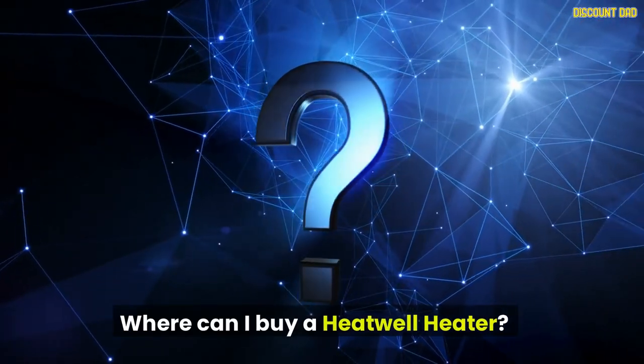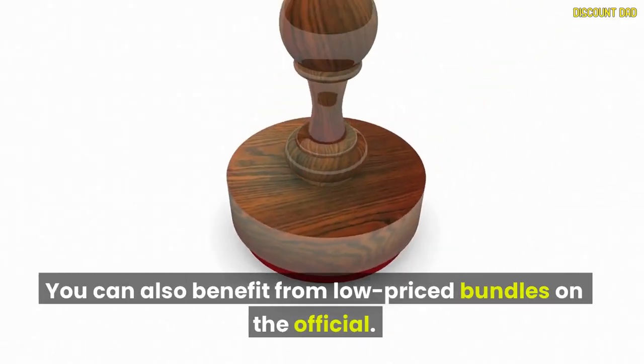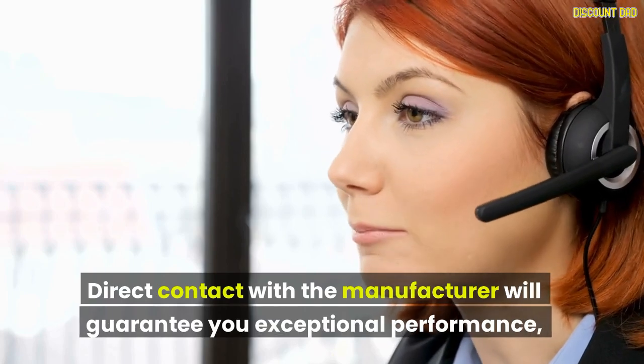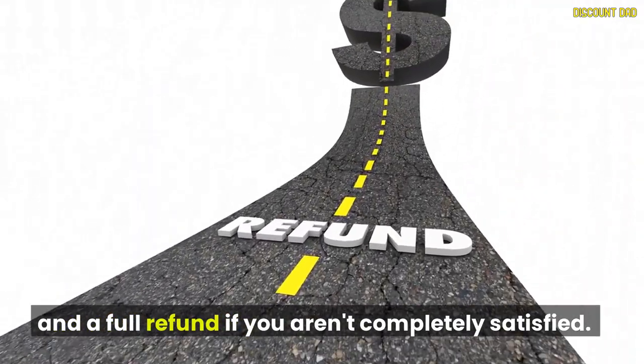Where can I buy a Heat Well Heater? Click below now to order the Heat Well Heater from the official website. You can also benefit from low-priced bundles on the official site. Direct contact with the manufacturer will guarantee you exceptional performance and a full refund if you aren't completely satisfied.